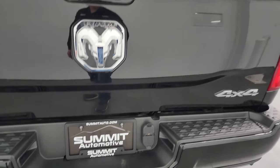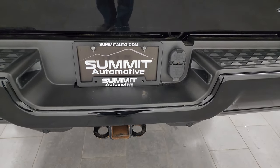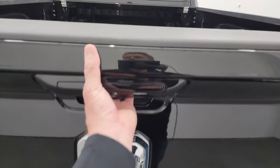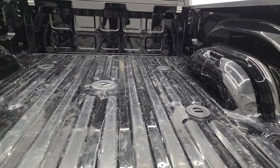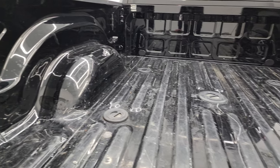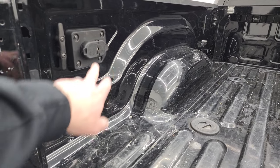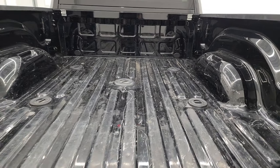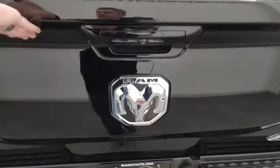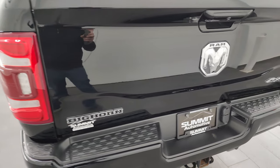Tailgate's in fantastic condition. Full towing package which includes receiver hitch, 4-pin and 7-pin wiring. Comes with the fifth wheel and gooseneck prep package. A little bit of light duty wear back here, and you get 4-pin and 7-pin wiring as well as some side box tie downs. Tailgate shuts nice and solidly.